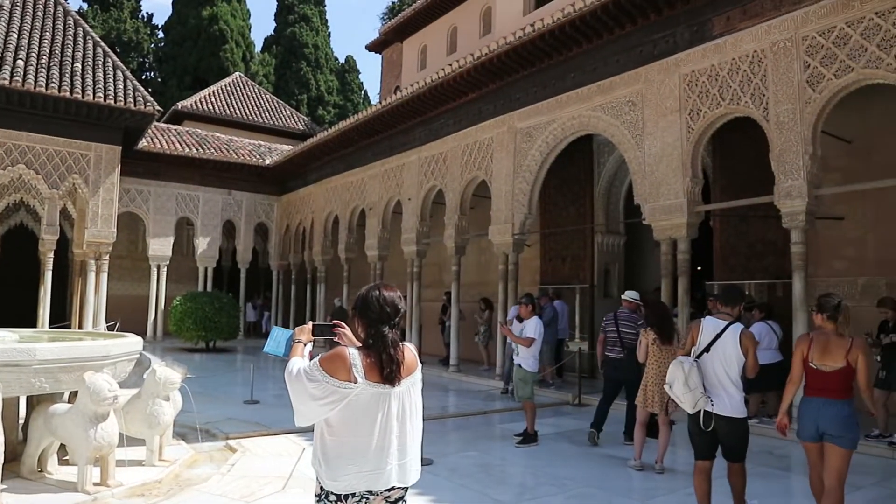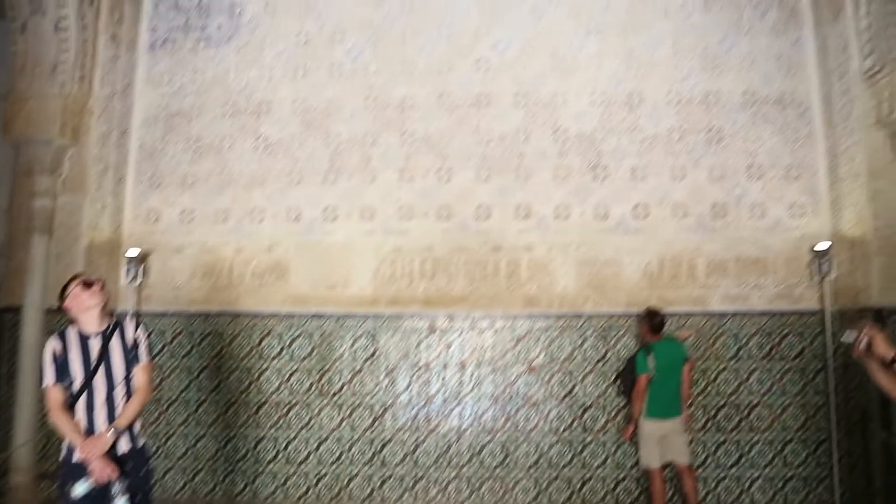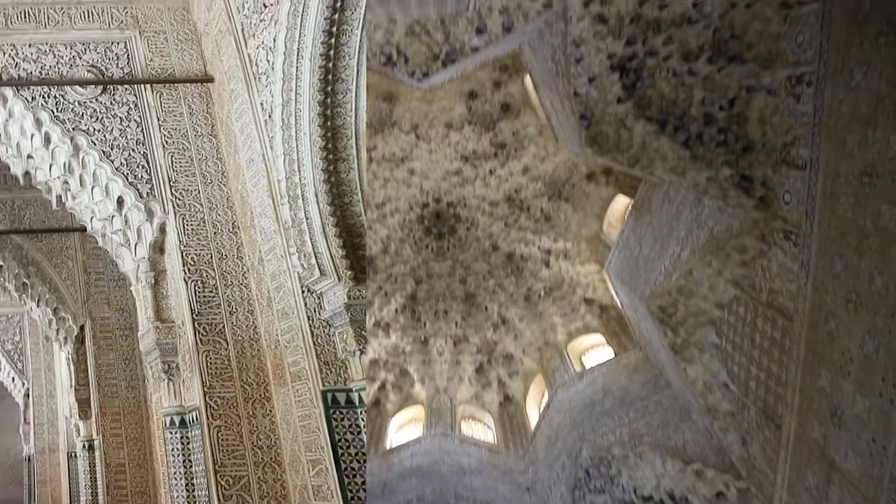This is another room just off to the side, similar to the other one we just saw. It has all the tiling work and another Star of David-style roof with all the tiny windows, the stained glass, and all the detailed work. It's just absolutely beautiful.